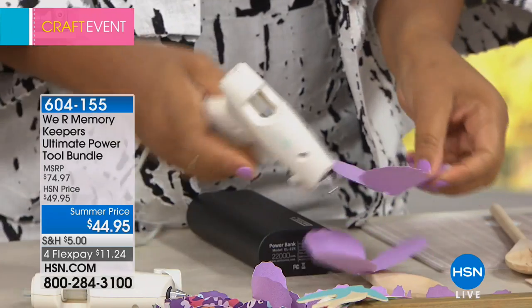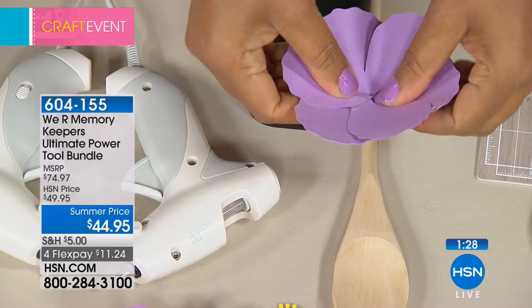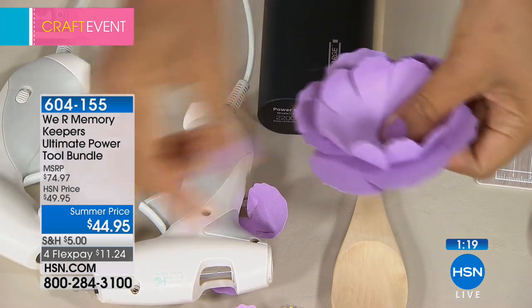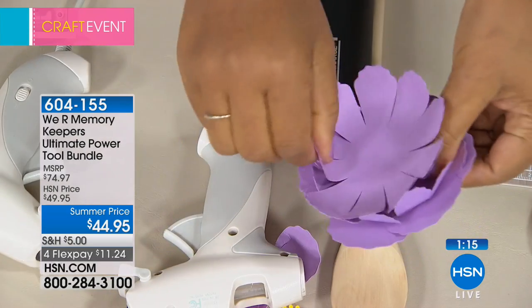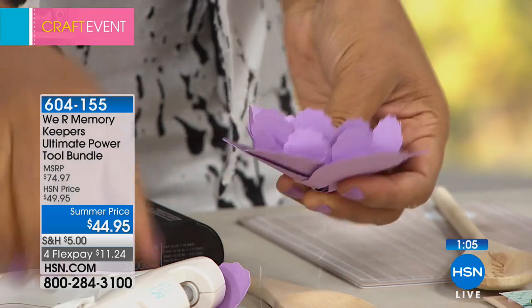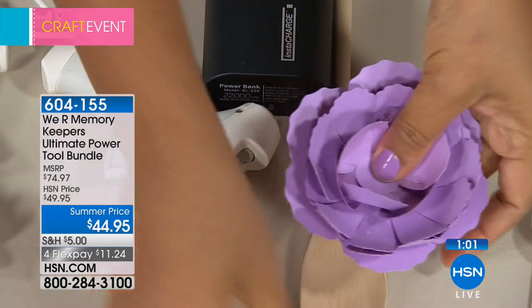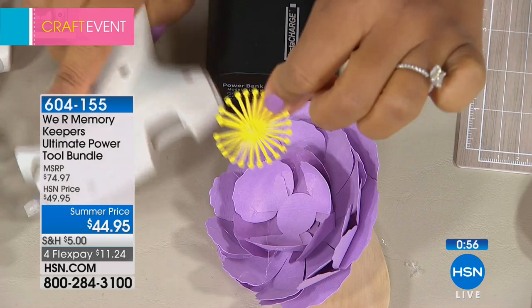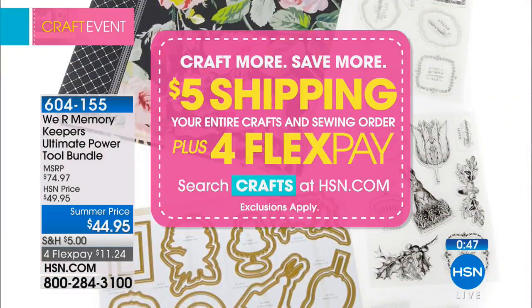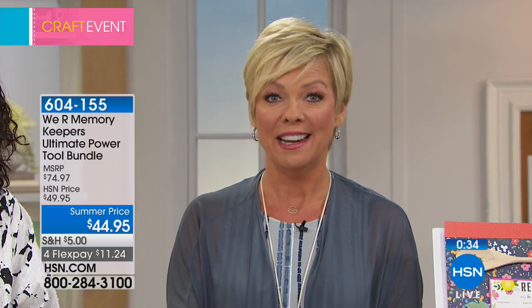I'm going to assemble some paper flowers to show you. Over 600 people have already picked this up tonight. A lot of you may not have seen this before since it aired once during a non-craft day. I'm using the fine tip of the glue gun to assemble something as pretty as a paper flower — just like that. Add a tiny little dab for the center and you've created a beautiful flower quickly. And remember, five dollars is all you'll spend on shipping max today, no matter how many things you're getting, whether it's one or 25 items.